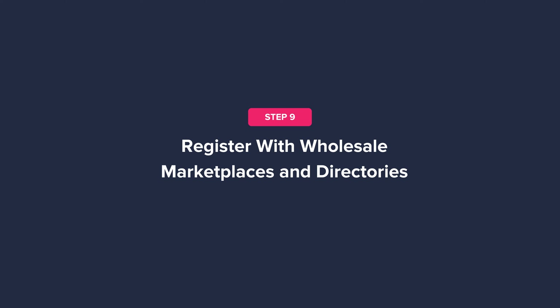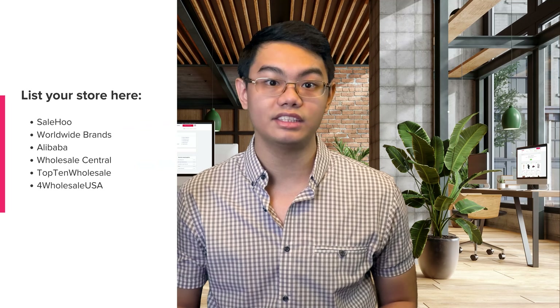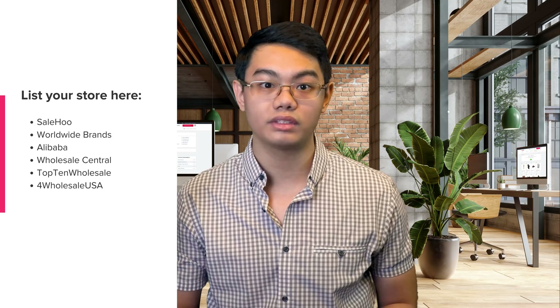Step nine: register with wholesale marketplaces and directories. Once you've sourced your products and set up your store, the next step is to attract customers. Many modern retail buyers turn to the internet to find suppliers using online wholesale marketplaces and directories. You can sign up as a supplier on the Salehoo directory — it's a great place to get your business found by e-commerce stores, dropshippers, and retailers, and you can set your terms so only businesses meeting your minimum order quantities contact you. You can also list your store on Worldwide Brands, Alibaba, Wholesale Central, Top 10 Wholesale, and 4 Wholesale USA. Make sure you research platforms before listing, as some sites aren't worth your time.